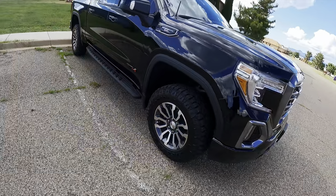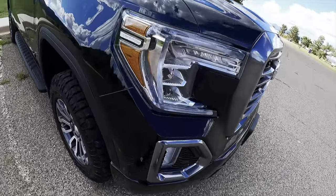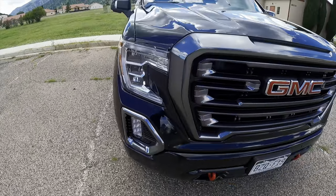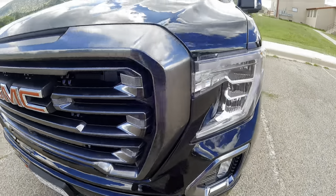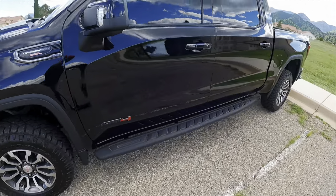It'd be crazy if you had black rims. The details of this truck are crazy. Sierra in there. A nice GMC. You got a little camera right there. I'm going to get into the insides and show you guys the details of this truck, man.